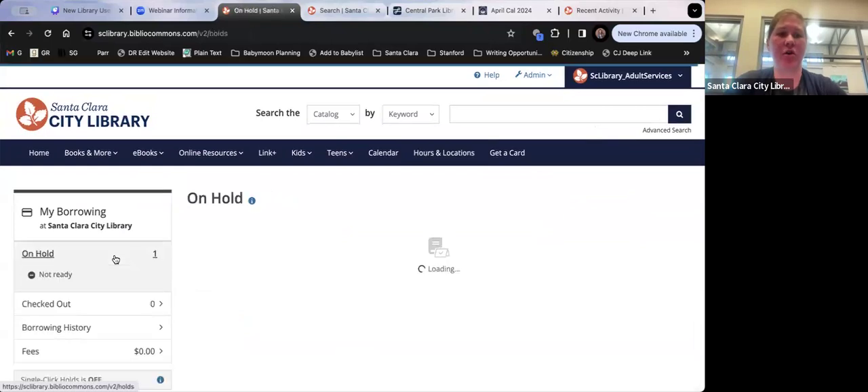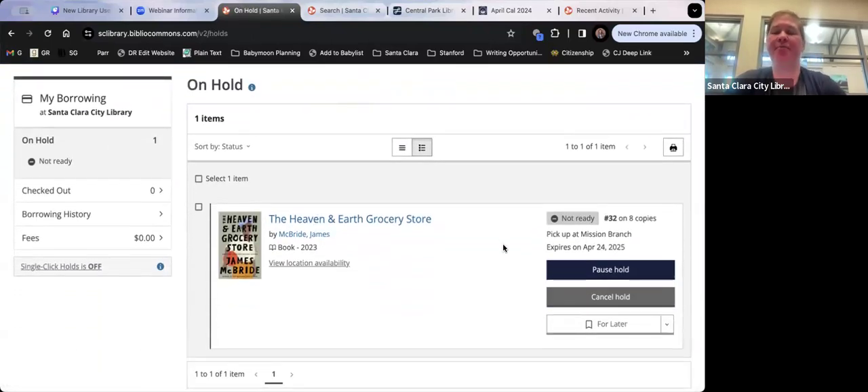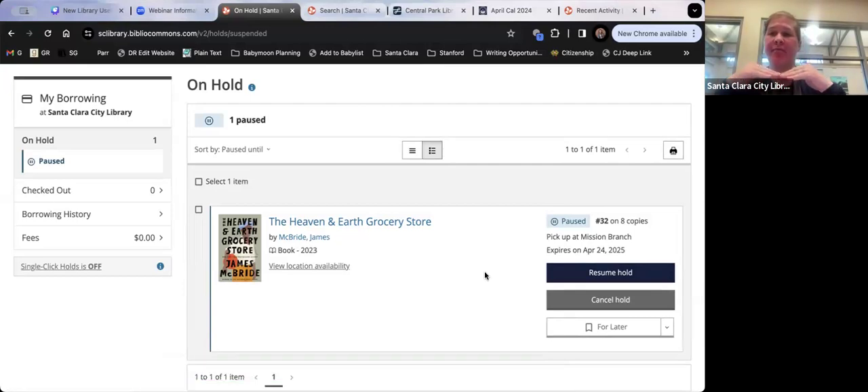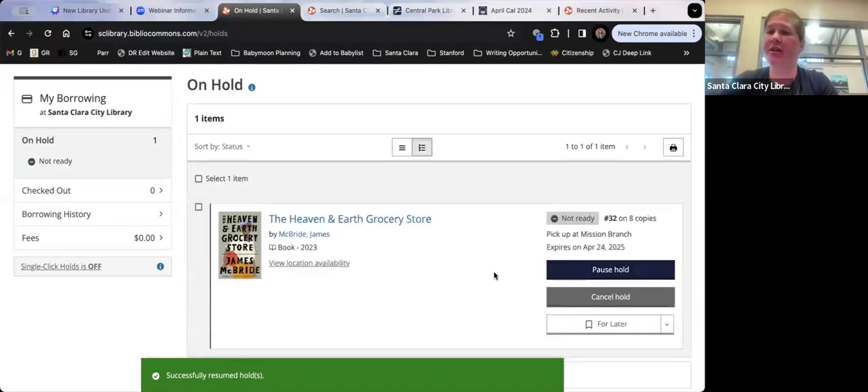If you're going on vacation and don't want a hold to come in while you're away — because missing it means losing your spot in line — just click 'Pause Hold.' Your hold is now paused. You'll keep moving up in line, but when you reach number one, you'll just stay there until you're ready. When you come back, click 'Resume Hold' and your hold becomes active again.